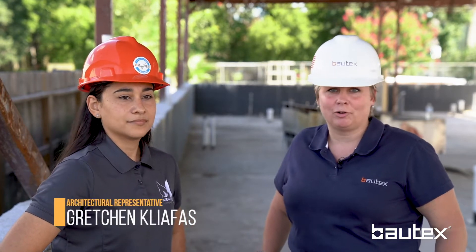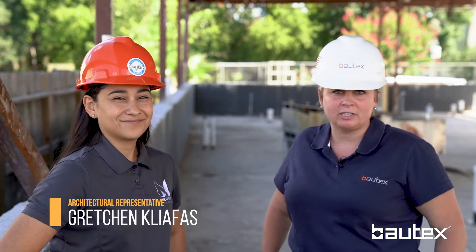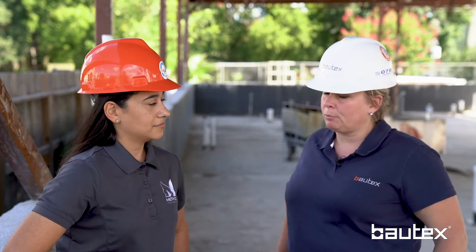We're here at the Meyerland job site where we're getting ready to do a walk or a tour around this job site, and I've got Marie Abascal with Method Architecture here. Good morning Marie, thank you for joining us. Thank you, Gretchen. I wanted to talk a little bit about this project post-Harvey and why Baltex was utilized and how the project came to you.